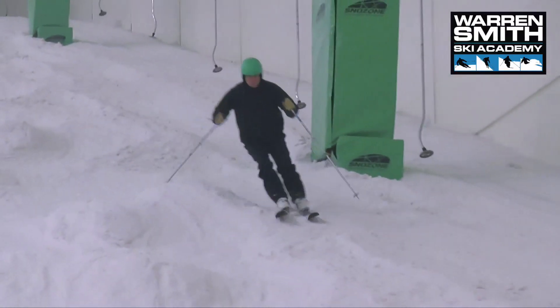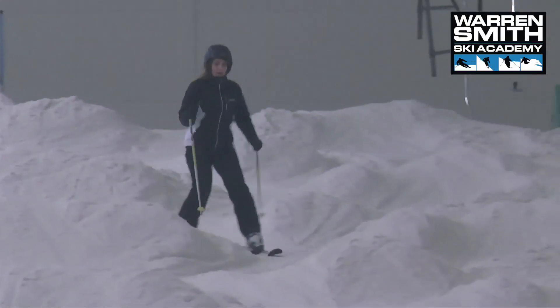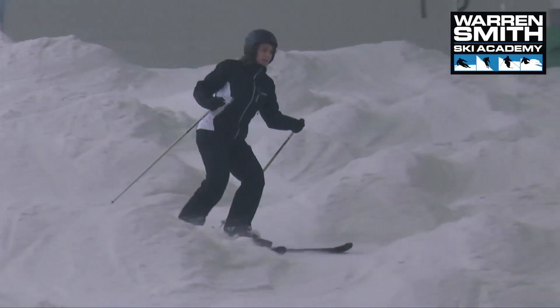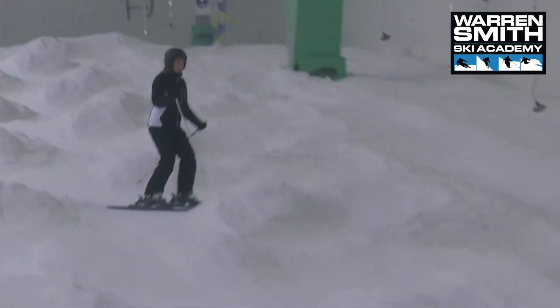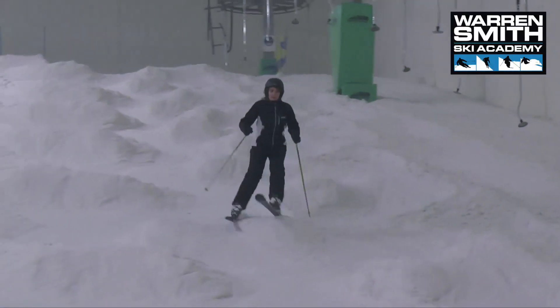Loads of pole plant stuff, and basically using the man-made bumps here at Castleford as a skiing gym to simulate a natural bump field out in the mountains.